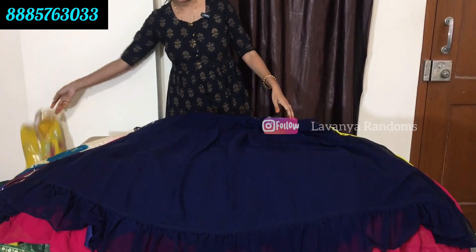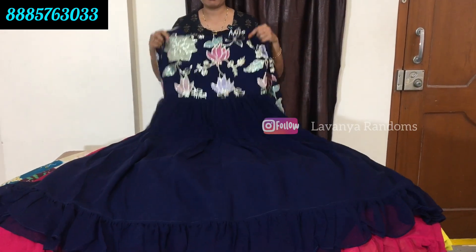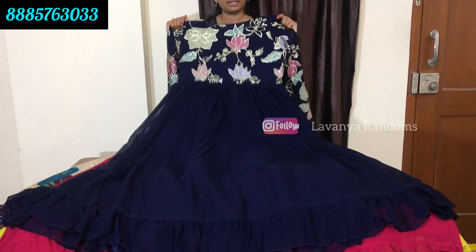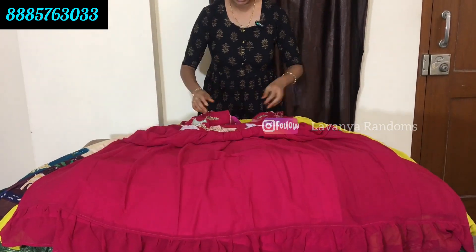This is a navy blue color combination. Only for 999 rupees. It is made of the same sequence. It is perfect for photoshoots, birthdays, special events, and parties.